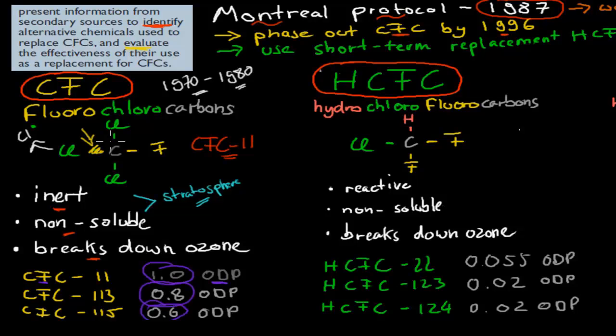The first replacement we came up with was hydrochlorofluorocarbons, or HCFCs. If you compare the structure of fluorochlorocarbons to hydrochlorofluorocarbons, the only big difference is that we have a hydrogen attached instead of a chlorine. But that's actually important because this bond is easy to break — so it's more reactive — which means we can actually make sure it breaks before it reaches the stratosphere. HCFCs are reactive, unlike CFCs which are inert. They're still non-soluble, so we can't remove them in rain.